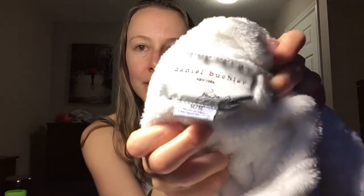Another thing I purchased this month is this robe — it's by Daniel Butchler by New York and I got it from Costco. It is super, super warm — fits like a glove. With the winter season coming up, I really needed one of these. So cozy!